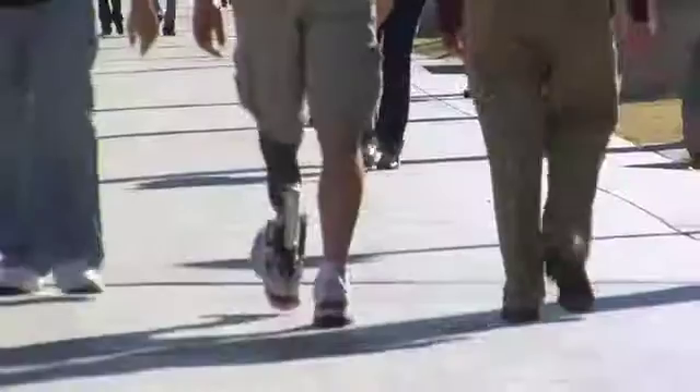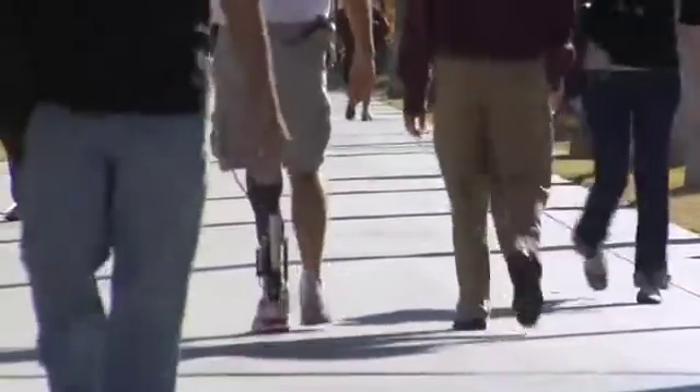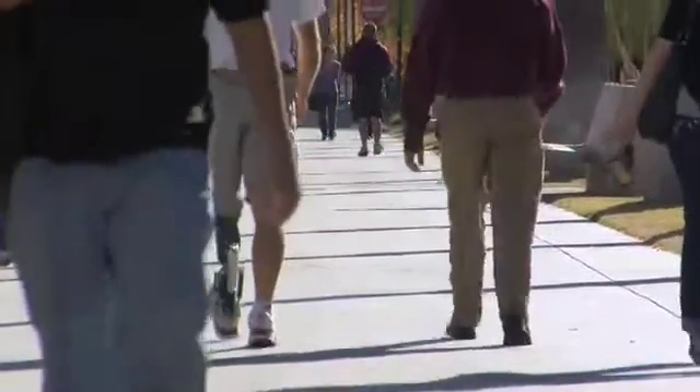The nice thing about this leg is, since I lost my leg, I've just dreamt for so long of being able to walk again normally. And this really gives me that feeling again — the one that I dream about. And it's just a smooth gait. It feels very, very normal.